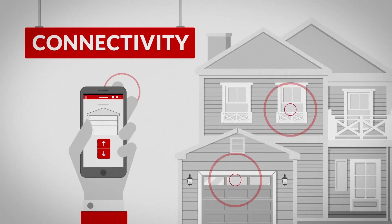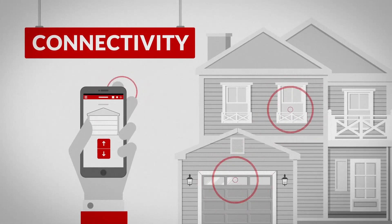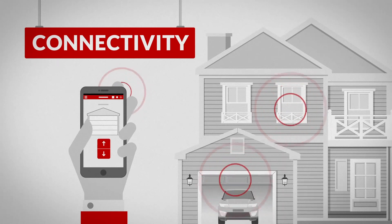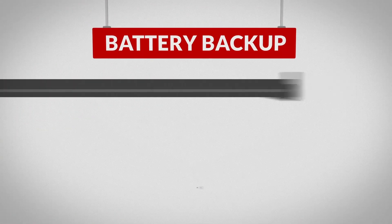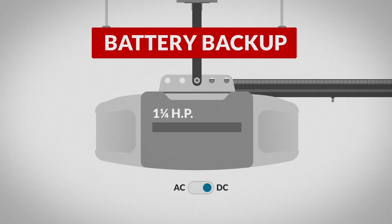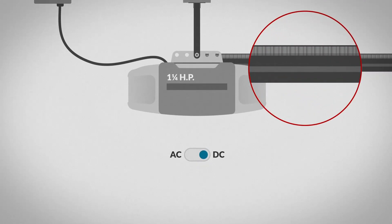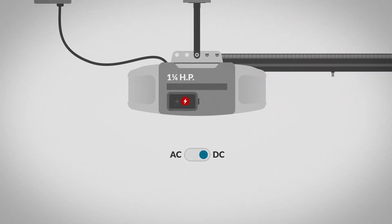A built-in or accessory Wi-Fi hub connection can link your smart home network and allow you to operate the door via your smart device. Garage door openers run on either AC or DC power, though both will plug into a standard power outlet. DC units offer softer start and stop and a battery backup that allows the door to function during a power outage.